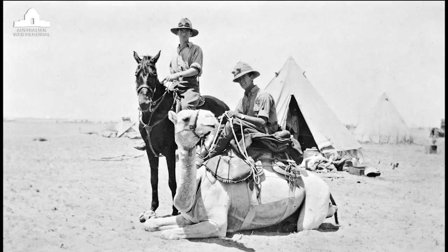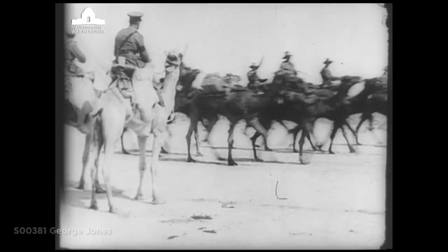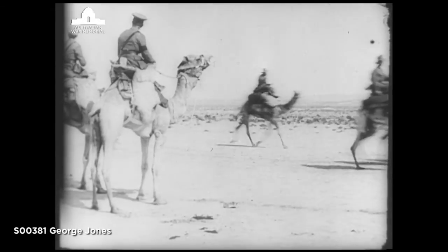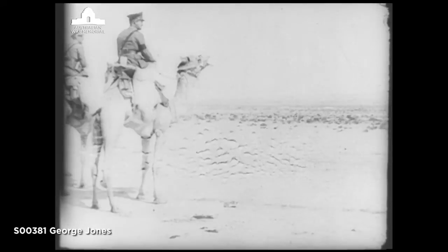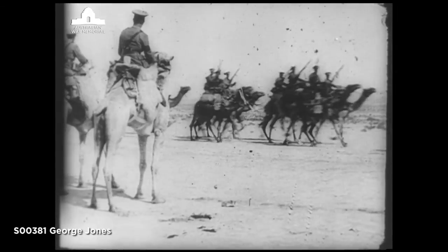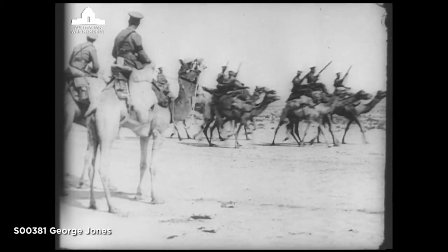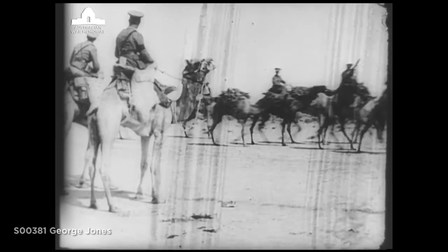We had a camel corps, and they were part of the attack on Damascus. They were recruited from the reinforcements from the light horse, and a number of older officers from the light horse went over to the camel corps. Sent down to a details camp in Tel el-Kebir, right out in the desert — blazing hot in the day and freezing cold at night. It was a miserable sort of place, and I was glad, after a few weeks there, to join the camel corps.